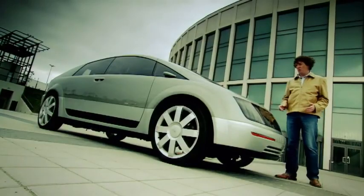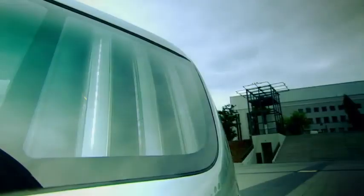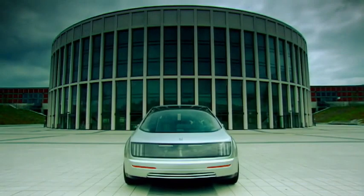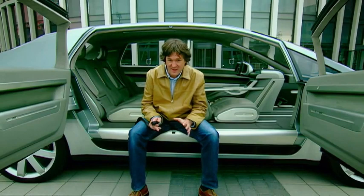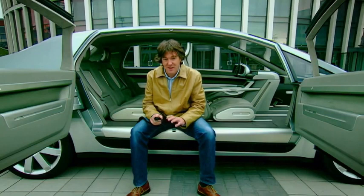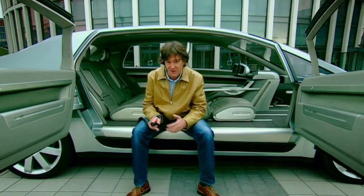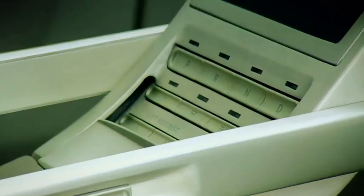This is the General Motors High Wire. It still looks pretty much like a car — it's got wheels and windows and what have you — but it represents a complete revolution in the way a car works. Everything that makes the High Wire go, stop and steer is contained in an 11-inch deep chassis underneath. There's no engine or drivetrain, no gearbox, no fascia, no pedals. There are no mechanical linkages between the driver and the driving.